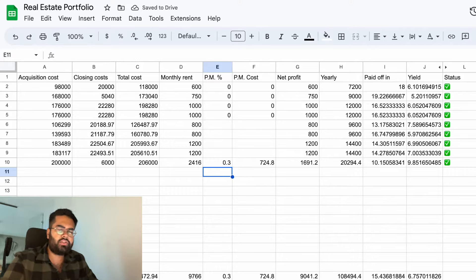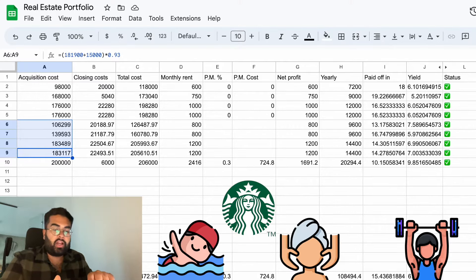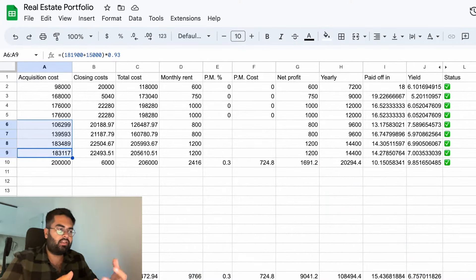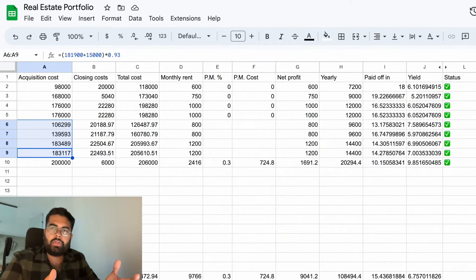These properties are in a very beautiful complex where you have a swimming pool, spa, gym, a Starbucks nearby, McDonald's nearby, Lidl nearby - all the main things you need just two minutes' walk from your apartment complex. In Bucharest you don't really have so many apartment complexes with this kind of luxury theme to them, so it was a no-brainer - we bought it right away.